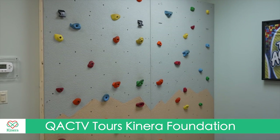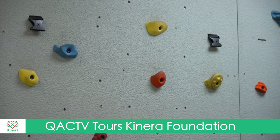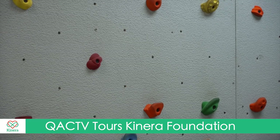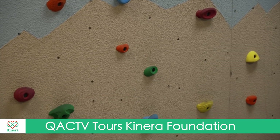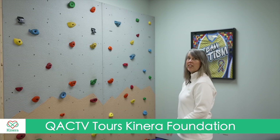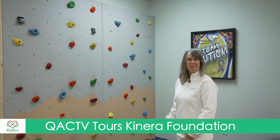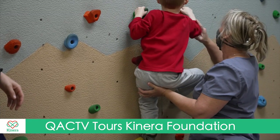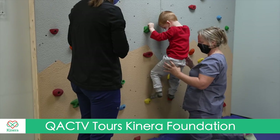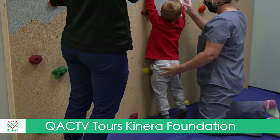This is our newest feature at Kinera — our rock wall, generously donated by Queenstown Sports Center. It was installed by a local construction company based out of Centerville; Francisco Ayala and his team donated their time and materials to safely install it. It helps with core strength, coordination, and motor planning, and it's fun — children don't even know it's therapy, they just think they're having a blast.